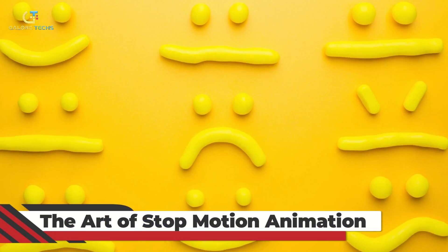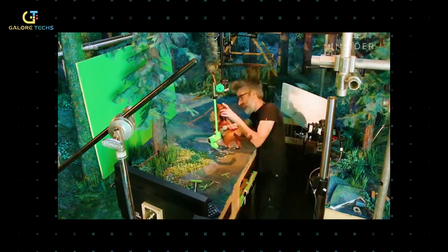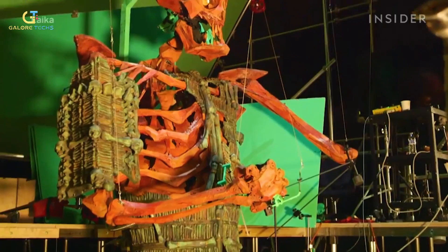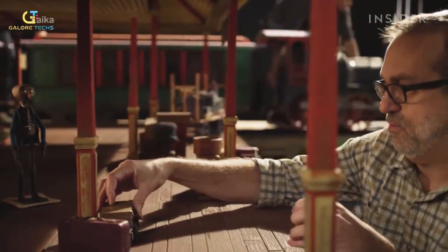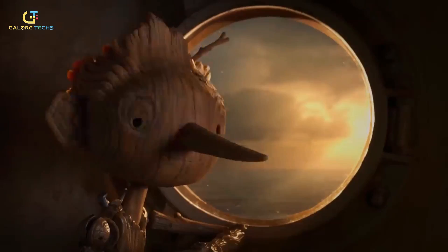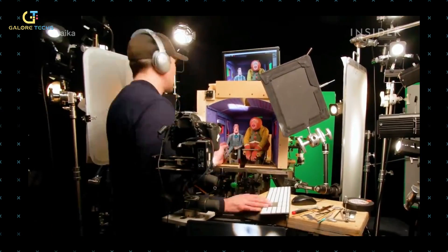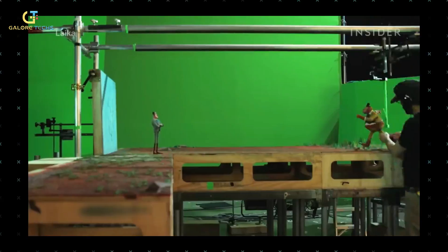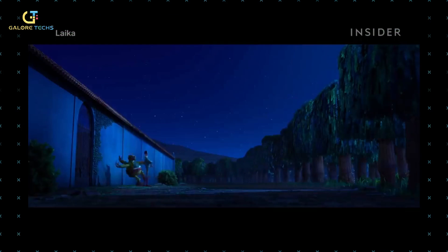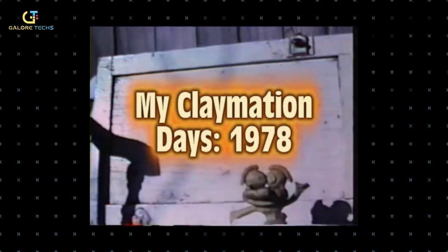The amazing art of stop motion isn't something new. It has been around since the late 19th century and has become a pretty spectacular way of filming. It's thanks to stop motion that we have amazing films like The Wolf House, Chicken Run, Coraline, and The Nightmare Before Christmas. Stop motion animation is a method of filmmaking in which objects are physically manipulated, moved, or positioned to create an illusion of movement. It is used extensively in the production of animated films and television programs. This technique was first developed in the late 19th century and called clay animation because it involved a process of clay modeling.